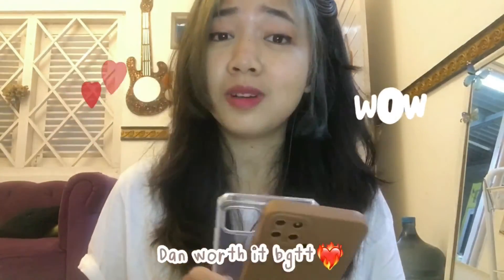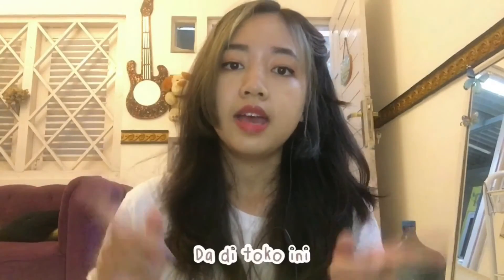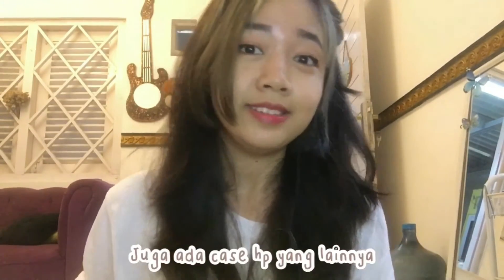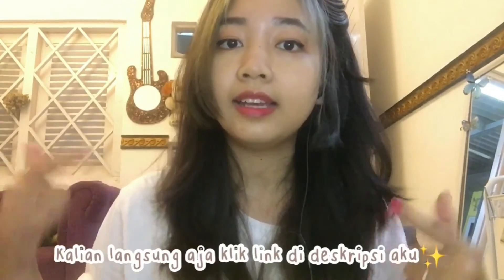The price is under 10,000 IDR and it's totally worth it. I'm so happy with this — it's really thick and the material is great. This store also has other phone cases and other accessories, guys.